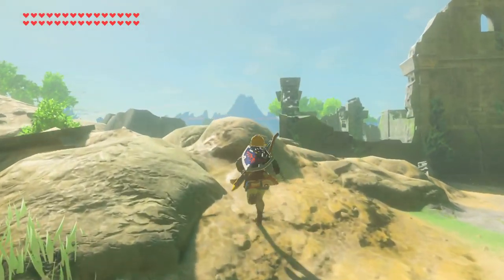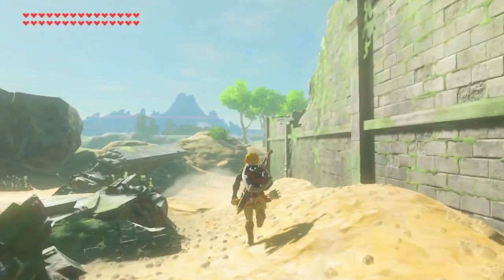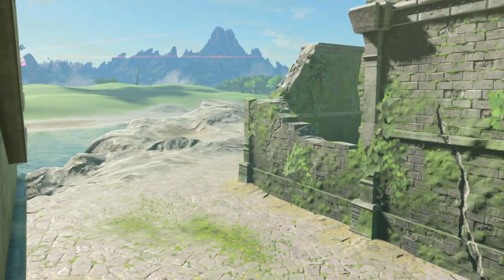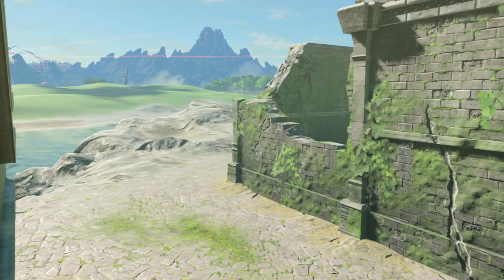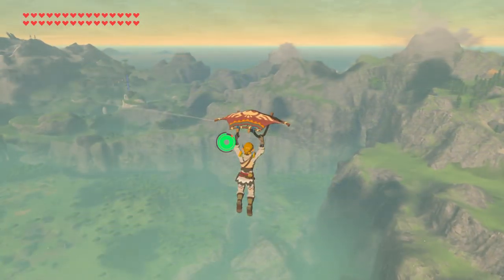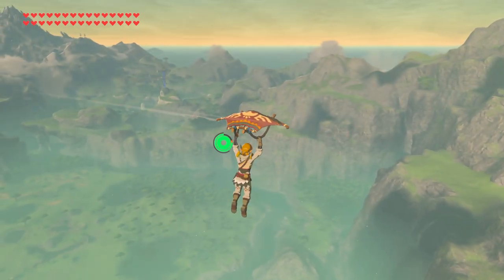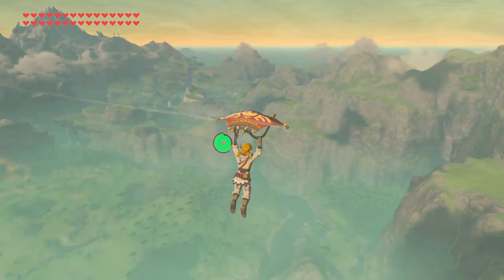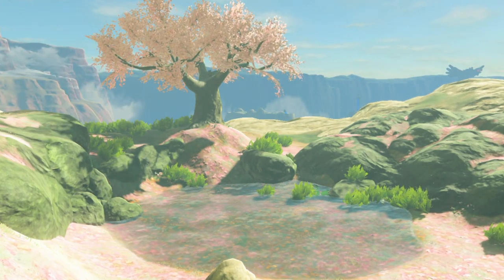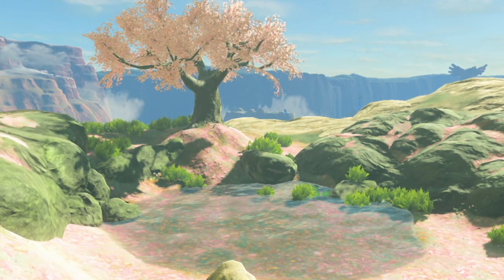Whilst the world is in ruins, it still holds so much beauty, and I believe that actually symbolizes the hope for Hyrule during the events of Breath of the Wild. Despite the fact that there was a catastrophic attack 100 years ago, the land remains beautiful. So I wanted to narrow down these beautiful and breathtaking parts of the land and rank the top 5 most beautiful spots in Breath of the Wild. Here is my list of the top 5 most beautiful or breathtaking areas, locations, or just little spots in the game.